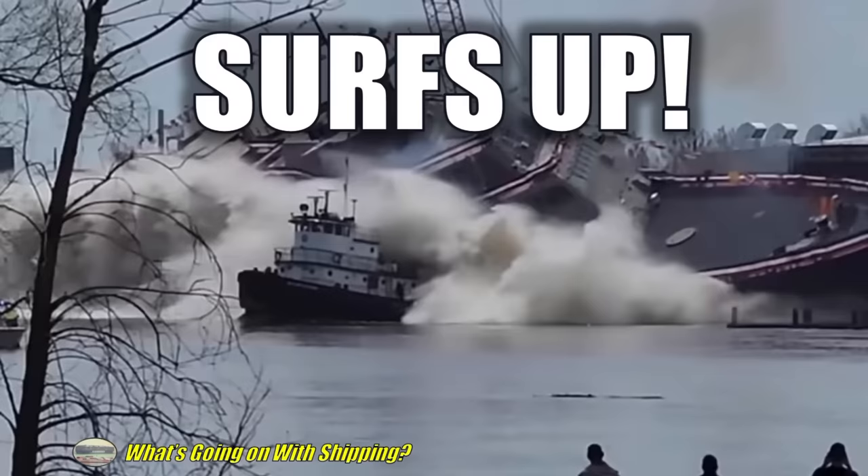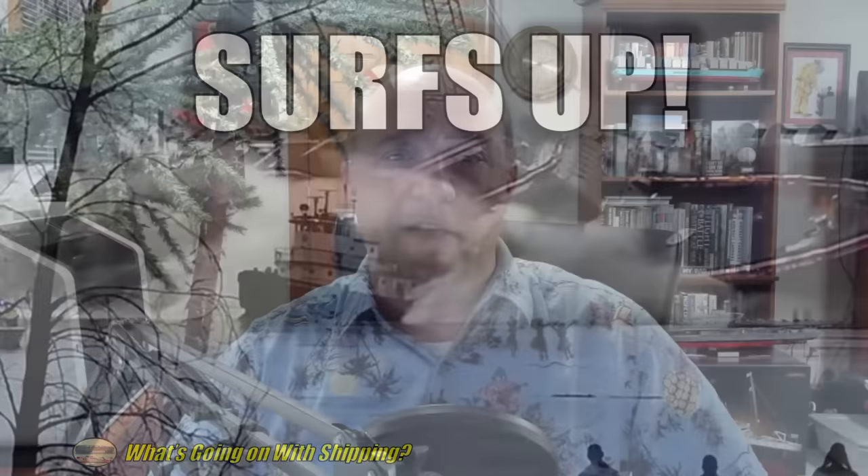This episode of What's Going On With Shipping covers the launch of the Littoral Combat Ship Cleveland. I'm your host Sal McCogliano. A video has been making the rounds by Tristan Heinkamper showing the launch of Littoral Combat Ship Cleveland, the 16th of the Freedom Class LCS vessels, launched up in Marinette, Wisconsin.